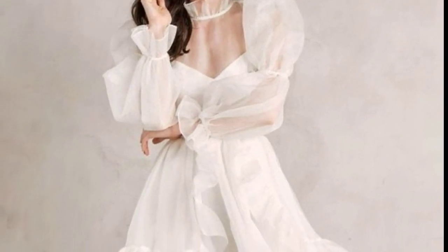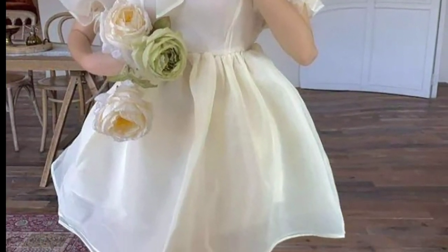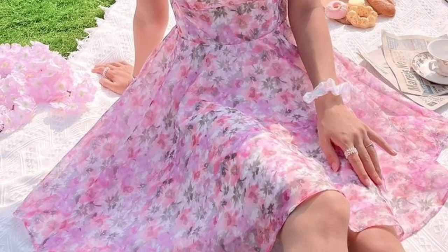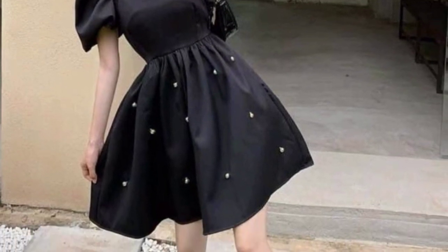Hello everyone, assalamu alaikum! I hope my lovely friends are well. May Allah bless you — keep smiling and be happy. Welcome back to my YouTube channel. I'm thanking everyone who connected with me, supporting me and watching my videos. Today I am sharing puff sleeve dress ideas — these dresses are so unique and trendy.